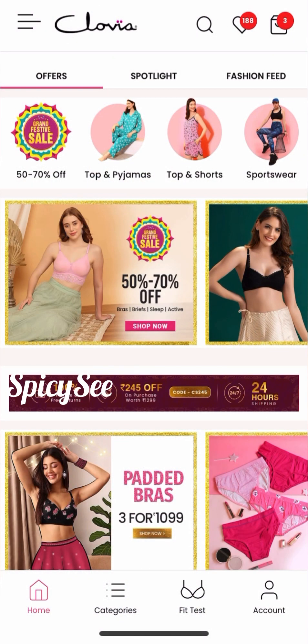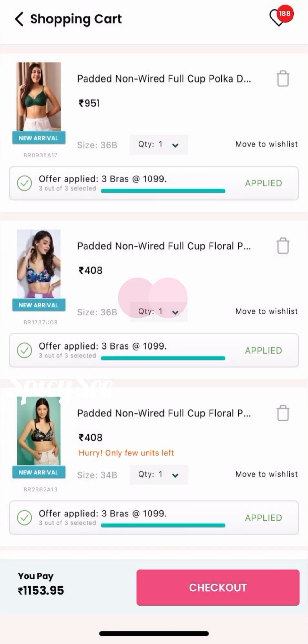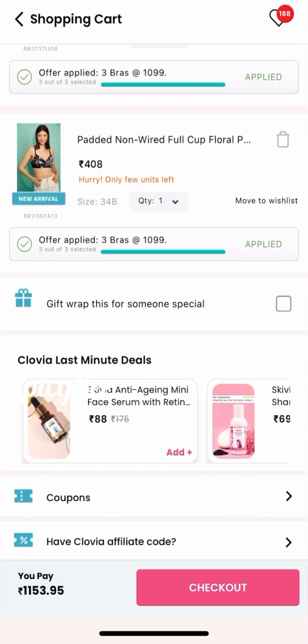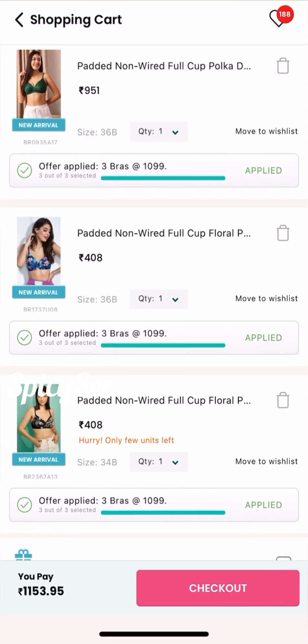Hey guys, what's up and welcome back to Spicy C. So here I've ordered a women's innerwear from Clovia itself and it got delivered to me today. I ordered three bras for 1099 on Clovia. This is how the Clovia box appears — let me open it up. They sent me some coupons as they normally do.